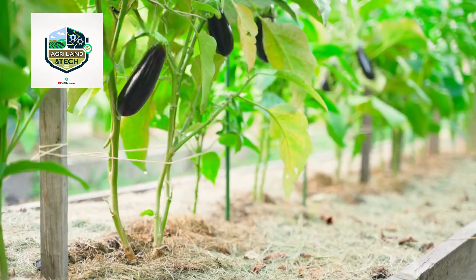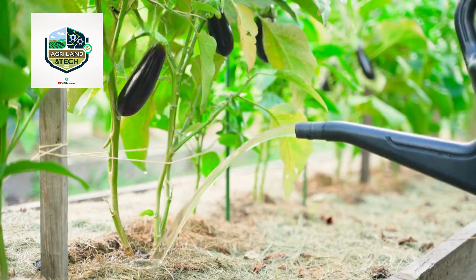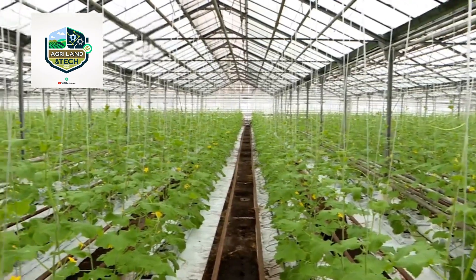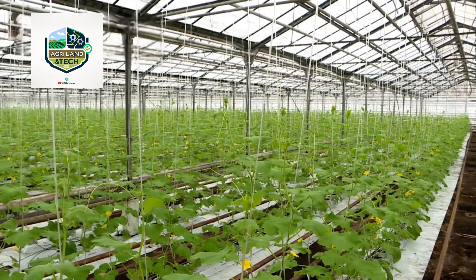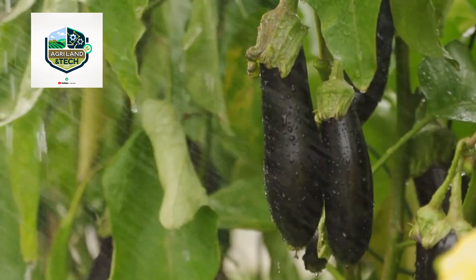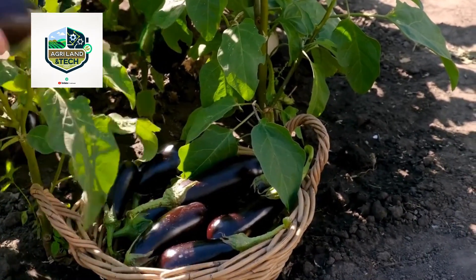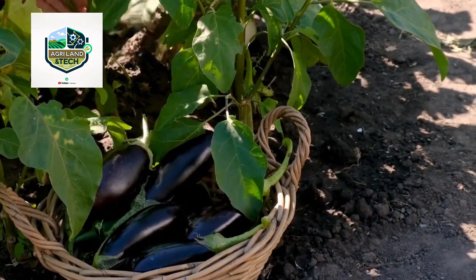Eggplant cultivation and harvesting: eggplants, also known as aubergines, thrive in warm climates and well-drained soil. Farmers use advanced techniques such as greenhouse cultivation, drip irrigation, and soil health management to ensure optimal growth. These plants require proper spacing, regular pruning, and nutrient-rich soil to produce high-quality yields. By integrating technology with traditional farming practices, growers can increase productivity while maintaining the natural richness of the soil.